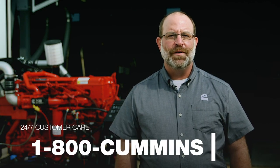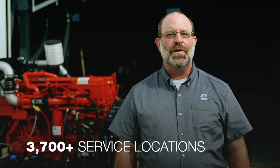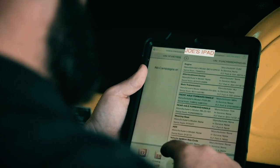Cummins believes in customer support. We have a 24/7 customer care center that you can reach at 1-800-CUMMINS and an extensive service network with over 3,700 locations. We have also come up with innovative tools like our inline mini data link connector and guidance app for mobile devices to enable remote troubleshooting. If a customer experiences a check engine light, they can simply plug in, connect, and extract information from the engine's control module into an email to share with their favorite service provider. Working with that provider, they can come up with a plan before they even arrive at the service location.